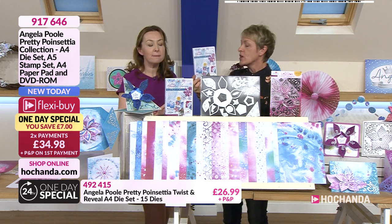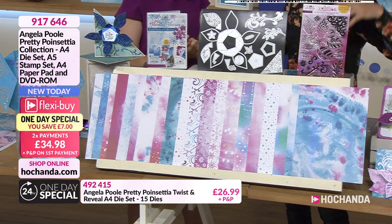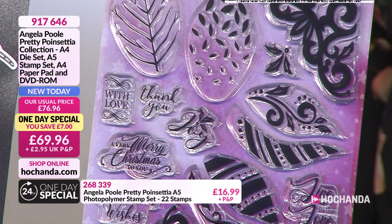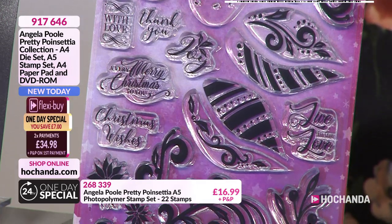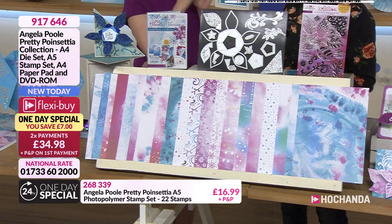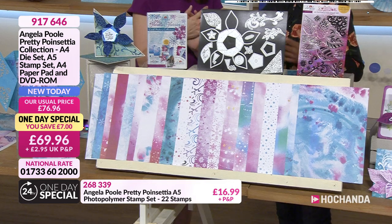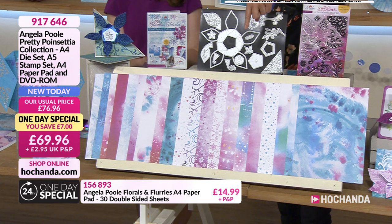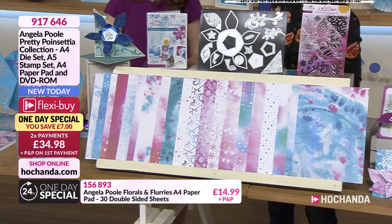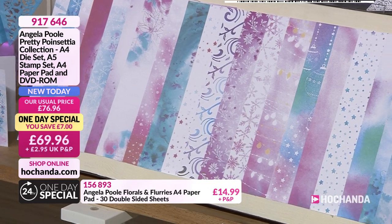We've got a set of stamps included in the one day special that you can use to really enhance the images and beautiful leaves you're cutting out. You can customise the die-cut leaves — the stamps are shaped perfectly and you can mix and match. There are a couple of split petal designs and the cut shape of the stamps fits the die-cut shape, so it's easy to line up. And you're also getting a gorgeous paper pad — inky watercolour effects, they just look fantastic die-cut.